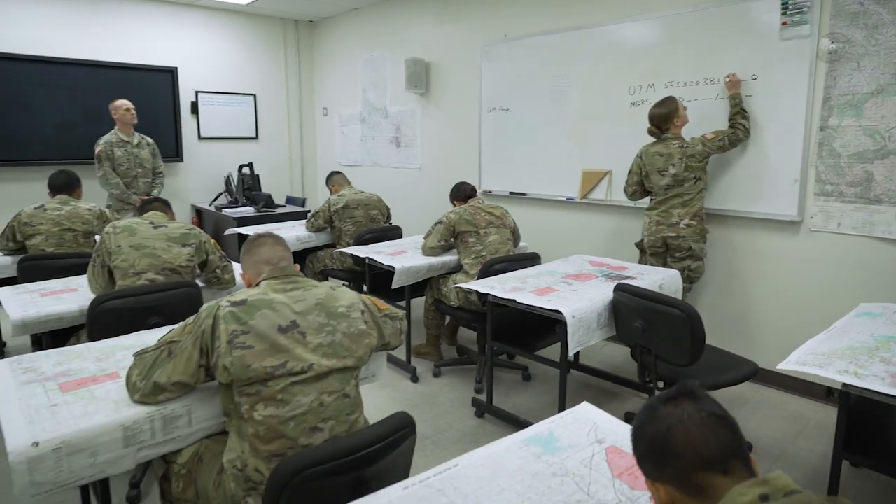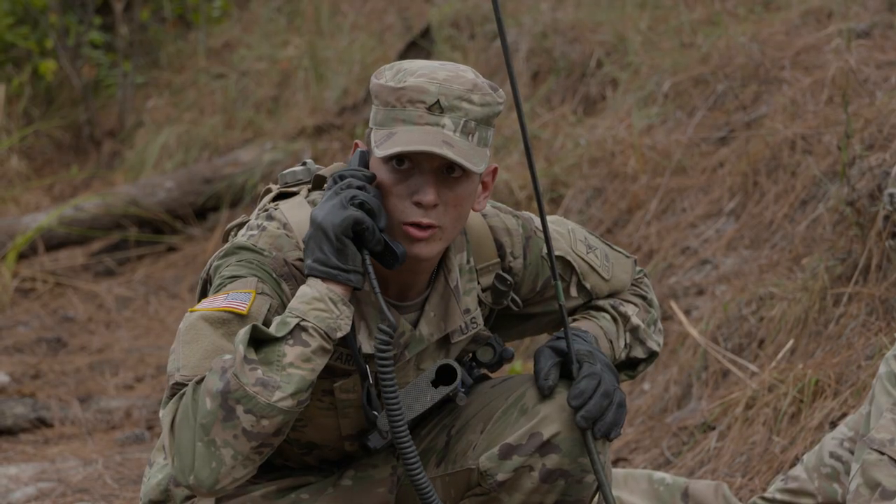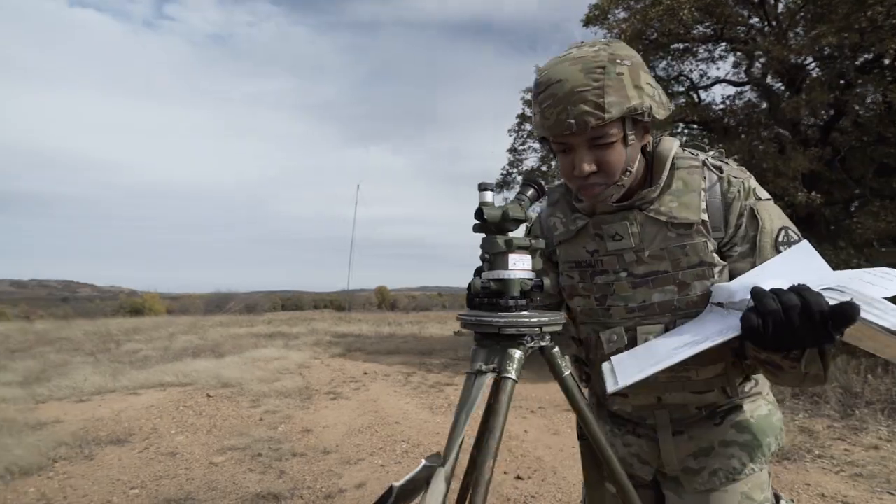You will learn calculating and recording speed, direction and altitude, field tactics and combat communications, and how to operate the fire finder radar equipment.